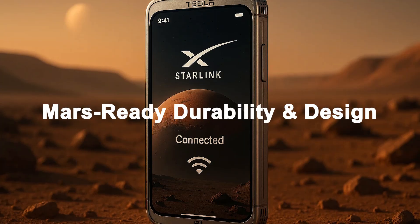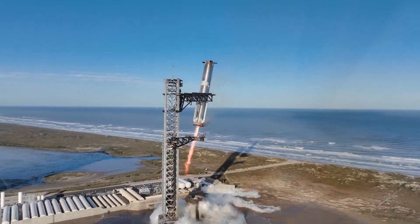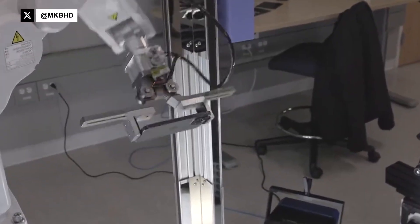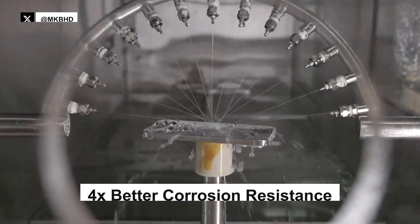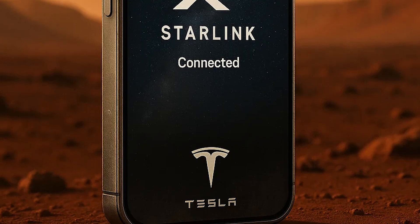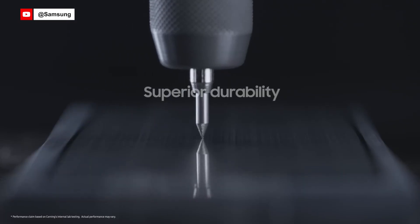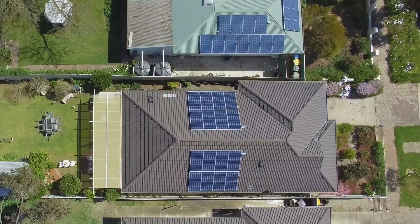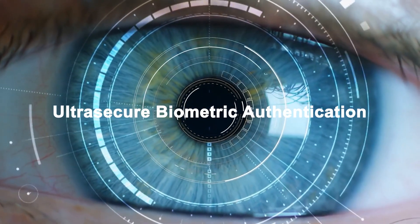Mars-ready durability and design. Early leaks and concept designs suggest the phone could feature a titanium alloy frame, similar to the SpaceX Starship, which uses stainless steel 30X and titanium grid fins capable of withstanding temperatures up to 1,650 degrees Celsius or 3,000 degrees Fahrenheit. A titanium frame on the phone could offer five times higher strength-to-weight ratio than aluminum and up to four times better corrosion resistance, making it perfect for extreme environments. The display may be protected by solar-tempered glass, potentially a variation of Corning's Gorilla Glass Victus, which can survive drops from up to 2 meters and resists scratches two times better than older versions. Integrated with Tesla's solar tech, it could offer up to 20% energy conversion efficiency, enough for emergency charging or slow trickle power when off-grid.